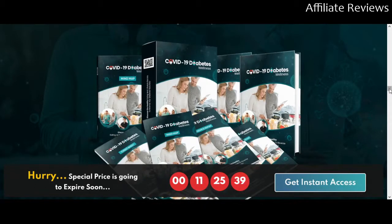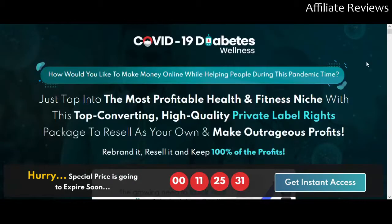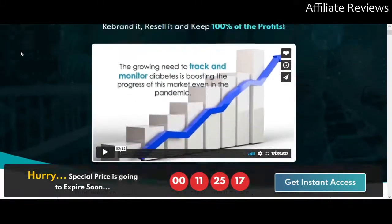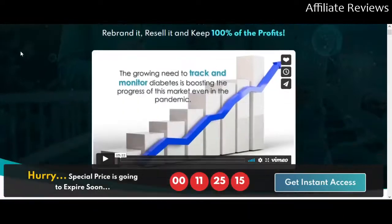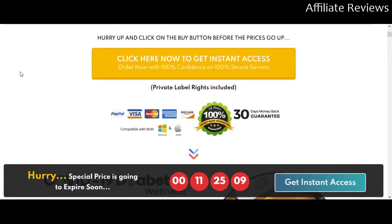This is the most recent offering from Fire Launchers. If you're not familiar with Fire Launchers, they release a lot of PLR content — that being private label rights. That's content that you can purchase, rebrand as your own, and use it almost any way that you want.